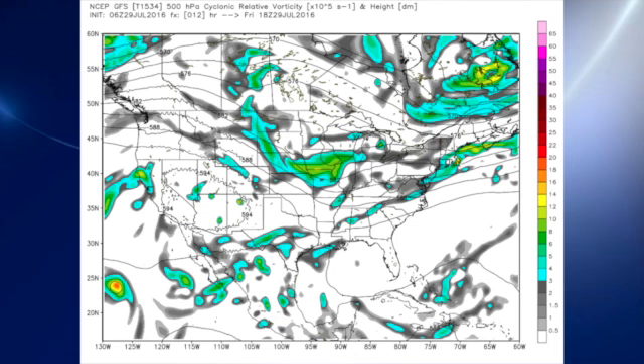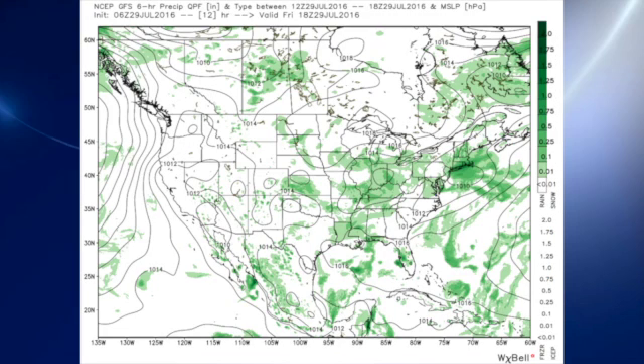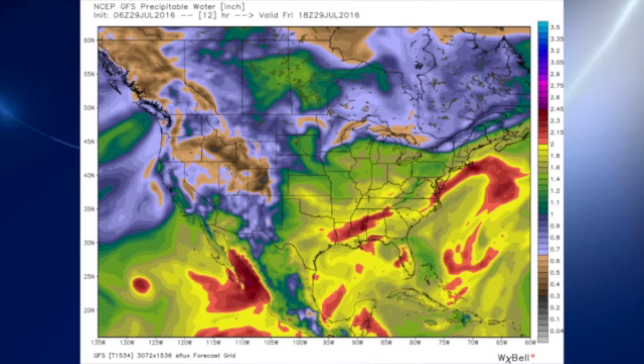The 06Z GFS model run this morning shows the 500 millibar pattern with that weakness over the lower Mississippi River Valley. That's going to help create more clouds and more showers across parts of Louisiana, Arkansas, Mississippi, and Alabama. Precipitable water values — which give us an idea of how much water is being held in the column — are above two inches across much of the northern half of the state of Alabama.